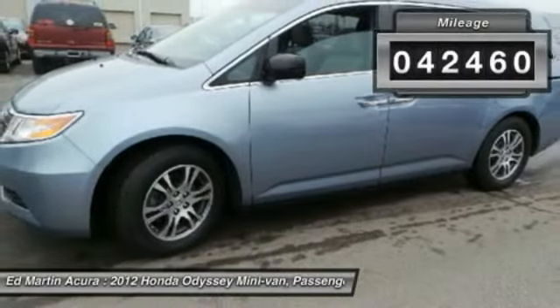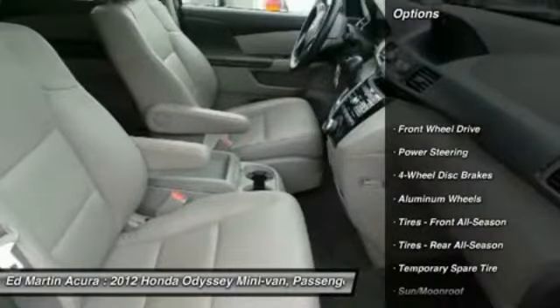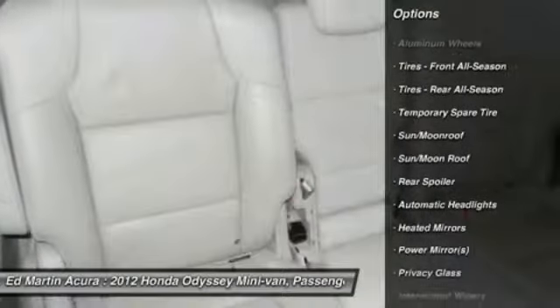This vehicle has less than 45,000 miles. Here are some of this vehicle's great options: power lift gate, steering wheel audio controls, power passenger seat, adjustable steering wheel.